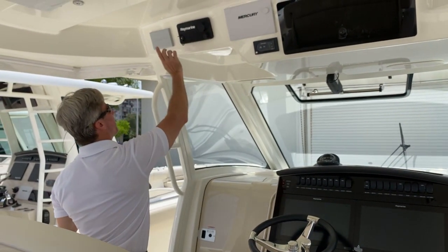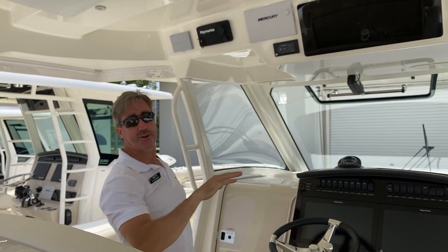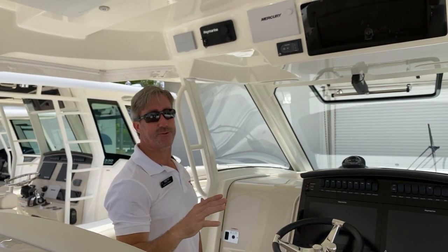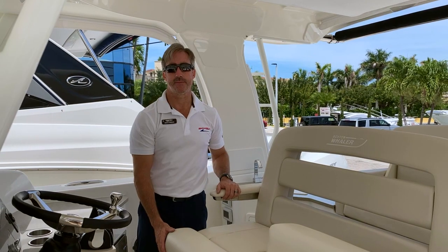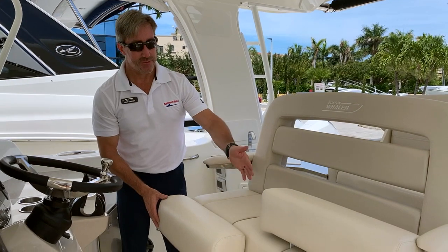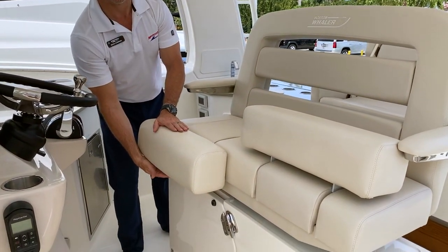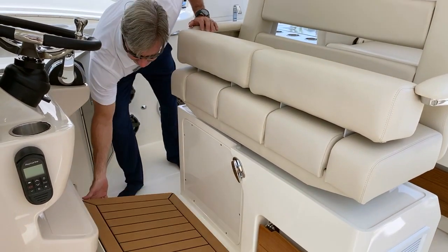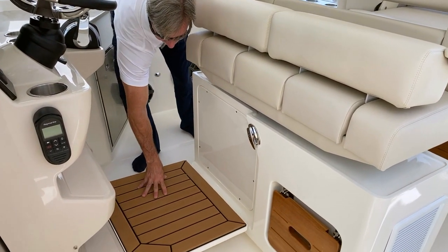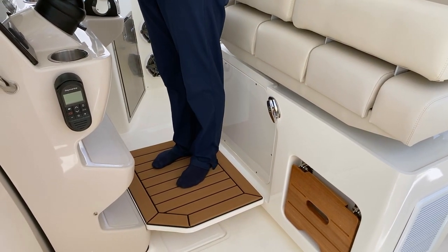Just over from that VHF radio is our Seakeeper, which is going to keep the boat very stable underway or at anchor for your whole family to be nice and safe. At the helm, you have dual bolsters so the captain and their mate can decide whether they want to sit or stand. If the captain wants to stand, there's a nice flip-down with a soft teak inlay, so they can stand up higher for better visibility while underway.